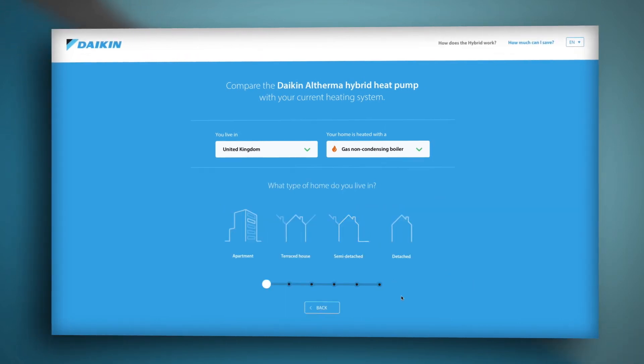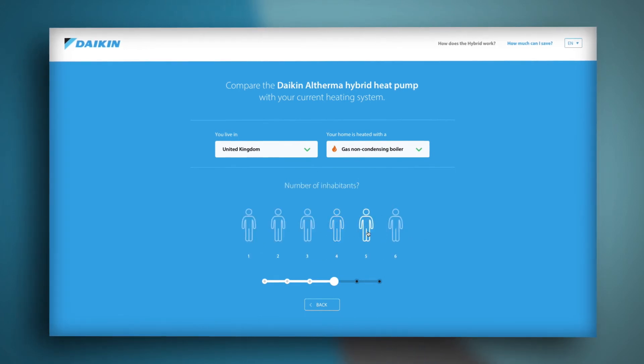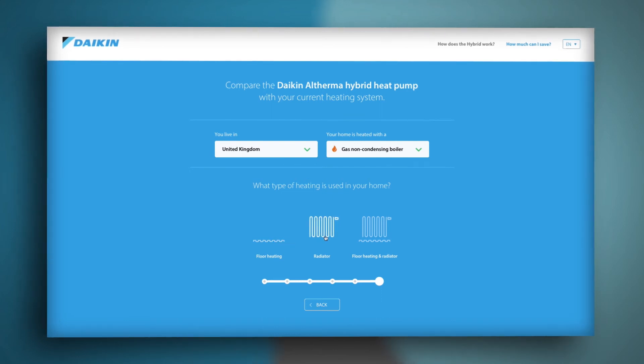If you don't know your energy consumption, select your house type, how big it is, how old it is, click on the number of people in your home, then select the sanitary equipment you have. Lastly, the type of emitter which is going to be used: underfloor heating, radiators, or a mixture of each.